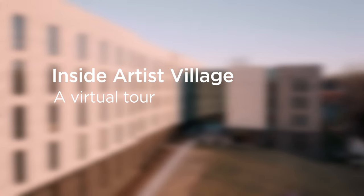We're gonna start our tour on the east wing of Artist Village, and the very first thing you see when you walk in is the front desk.